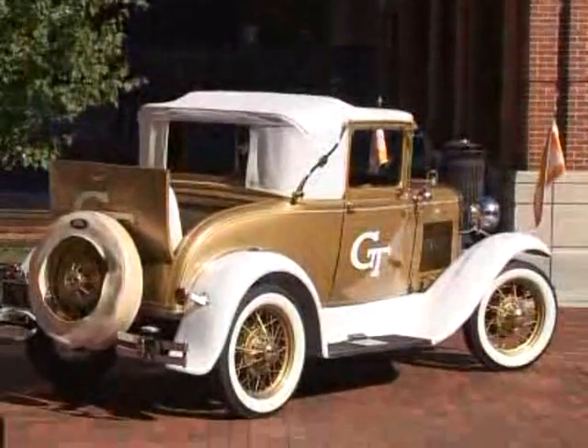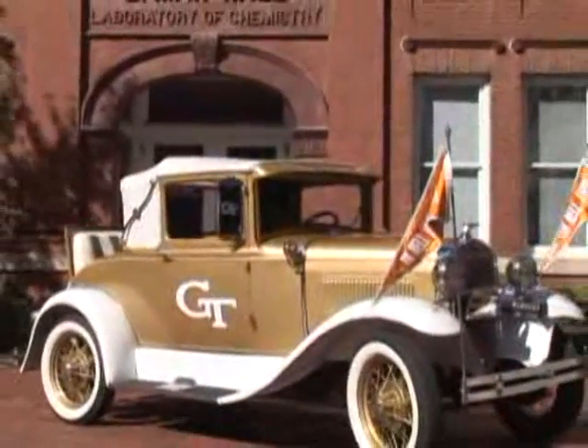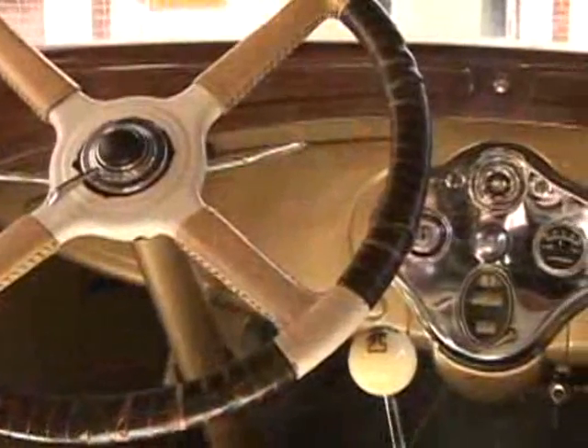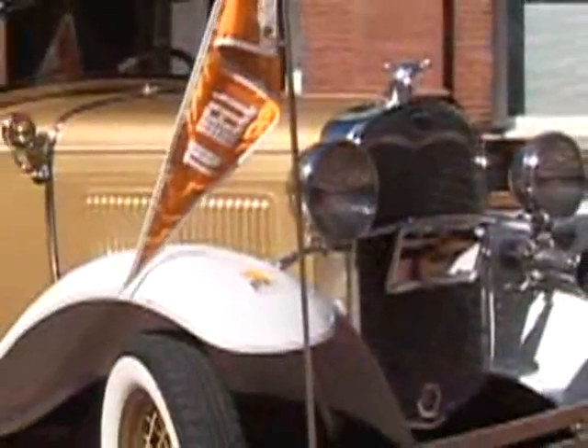The Rambling Wreck of Georgia Tech is a hugely popular mascot for the school. It is a 1930 Model A Ford that has been meticulously maintained with the help of the Rambling Wreck Club, and the engine of this car is a classic.